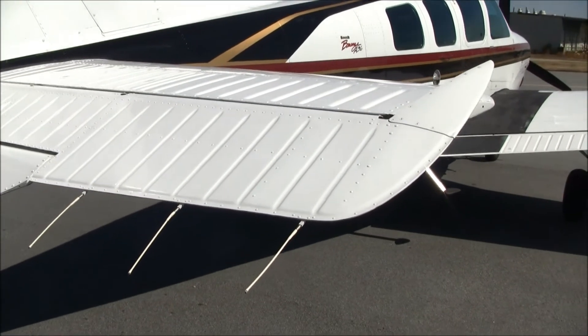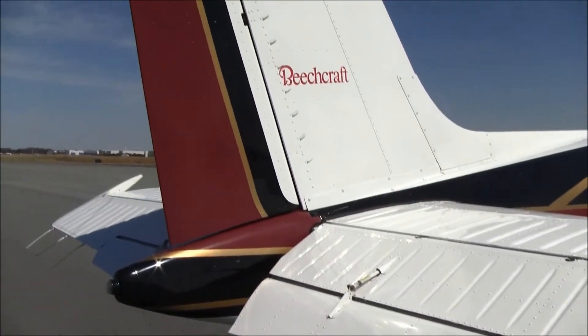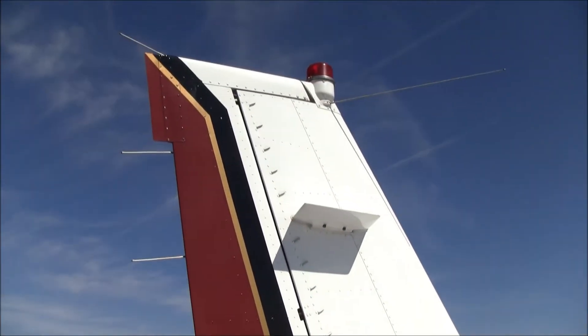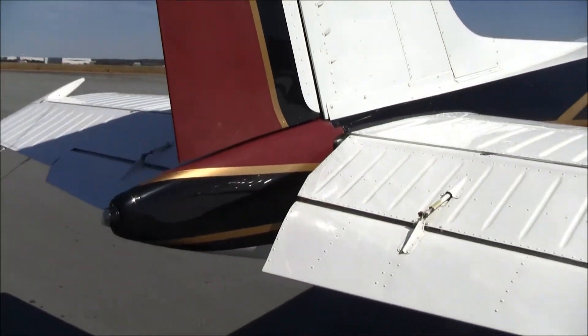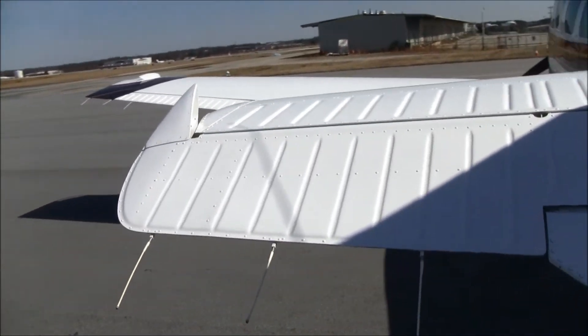The tail on November 9 Yankee Tango is in excellent condition. You won't see any paint chips or any corrosion — it's got plenty of paint on it and is in really nice condition. November 9 Yankee Tango has the big double cargo doors and club seating with a beautiful leather interior. Let's take a look inside.